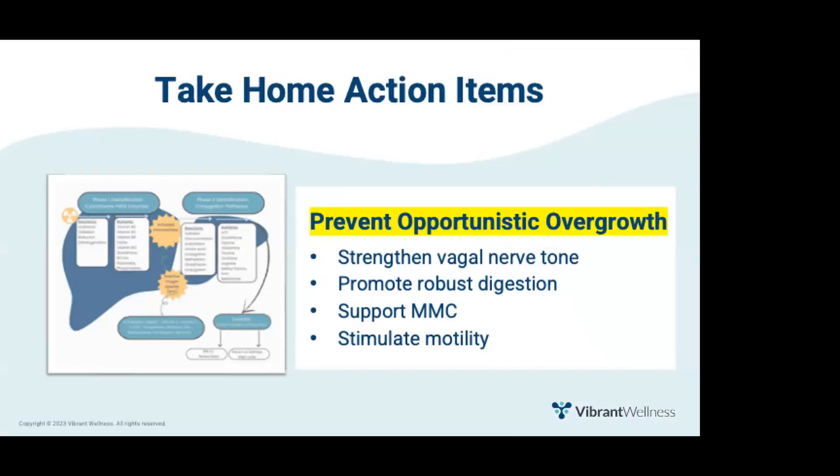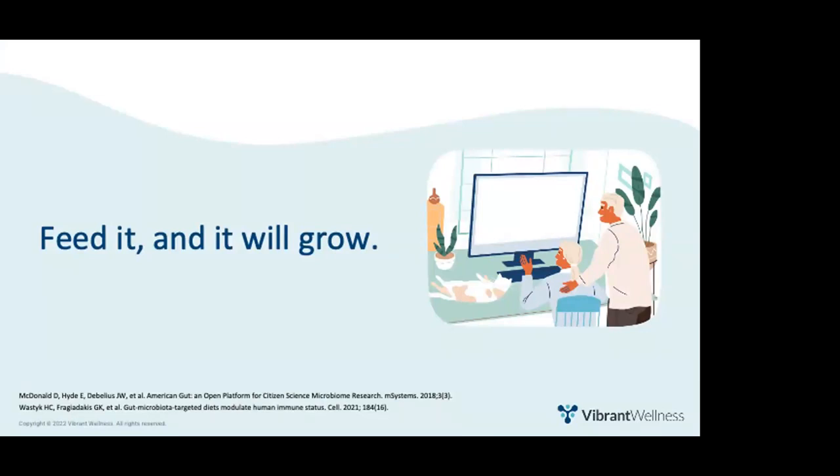To summarize: the best way to prevent opportunistic overgrowth is to strengthen vagal tone, promote robust digestion, support the migrating motor complex, and speed up motility. Most opportunistic overgrowth is a form of dysbiosis — in general, if you feed it, it will grow; starve it, and it will die. The final thought: support microbial diversity by eating a variety of plants and limiting processed foods and added sugar. According to a 2018 American Gut Project paper, eating 30 types of plants per week is associated with greater microbial diversity than self-reported categories like vegan or vegetarian. Dr. Justin Sonnenberg's research published in Cell showed that fermented foods increased diversity more than plant intake alone.